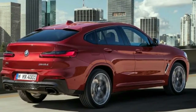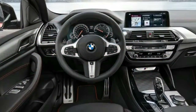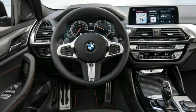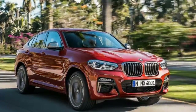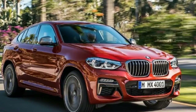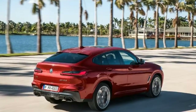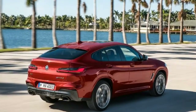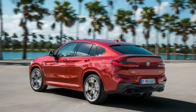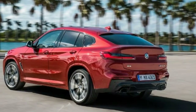BMW X4 Engine Range, Economy and Performance: As you would expect, the engine range is similar to the X3's, and every model comes with an 8-speed automatic transmission. That range does include petrol engines, but despite the current anti-diesel sentiments in the UK, they won't initially come here, if at all. The 355bhp petrol M40i gets to 62mph in 4.8 seconds and has claimed fuel economy of around 31 miles per gallon, while the equivalent figures on the diesel M40d are 322bhp, 4.9 seconds and 44.1 miles per gallon.